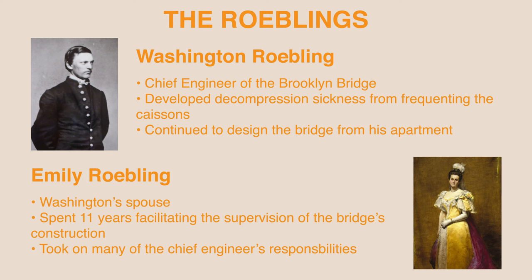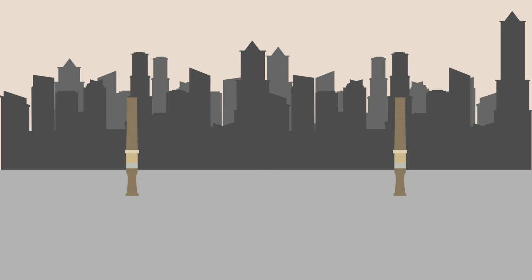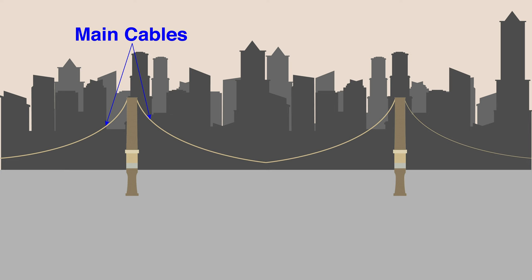After the caissons were completed, the two iconic suspension towers began construction. The towers were built on top of each caisson by placing masonry blocks piece by piece through a pulley system. Both towers were completed by July 1876, and subsequently the cables began their installation in August 1876. The main cables were installed first, followed by the secondary suspender wires which would hang from the main cables and support the deck.